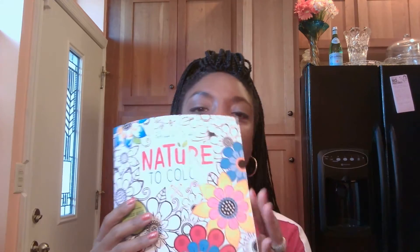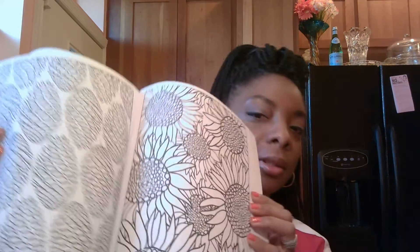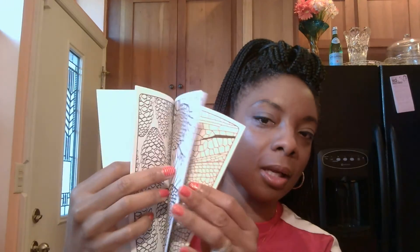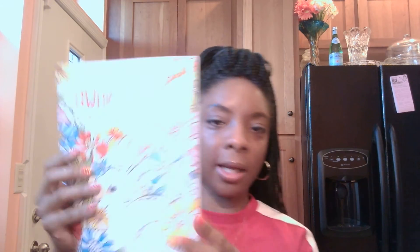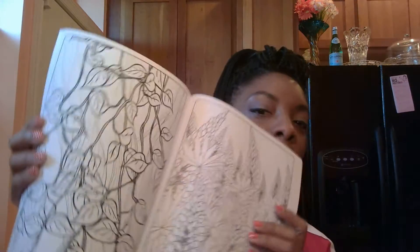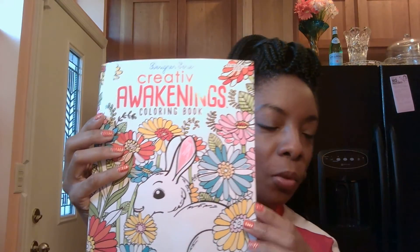Nature to Color is full of beautiful flowers and birds — you know, get you ready for the summer for some nice hot days. And the Creative Awakenings also has a lot of beautiful pictures of flowers and plants and things of that nature. I hope you enjoy.